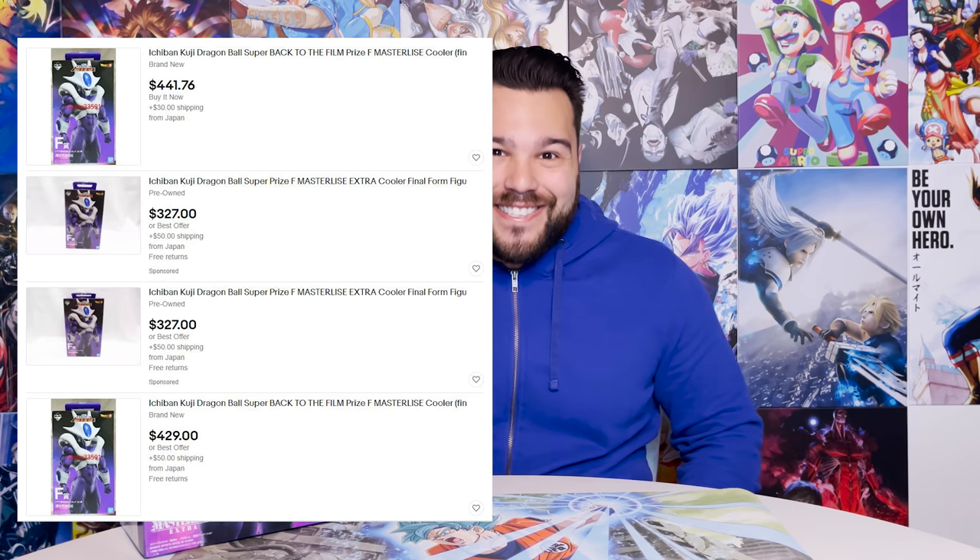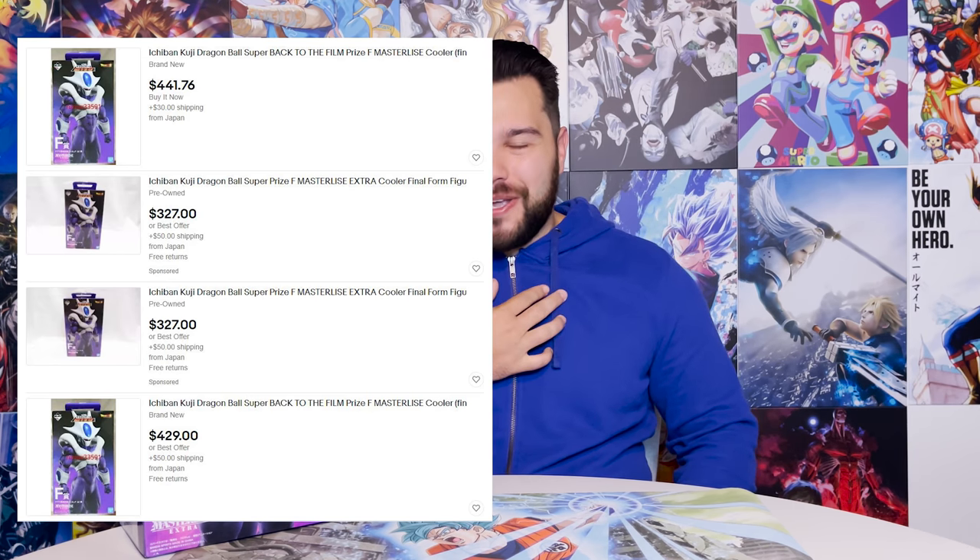I think I got a steal on this because I paid around ninety dollars for him. And of course this is not the overseas release — I got this shipped from Japan.